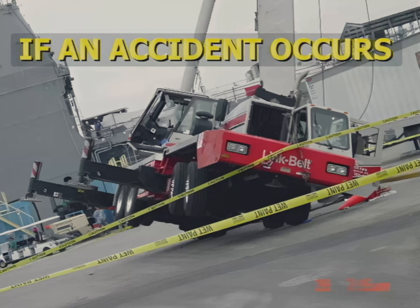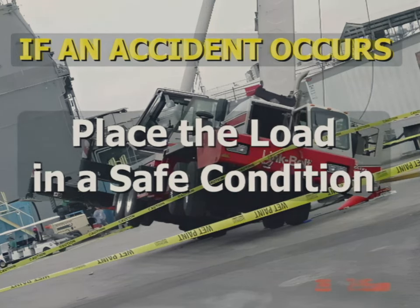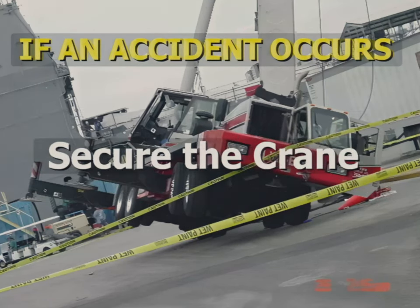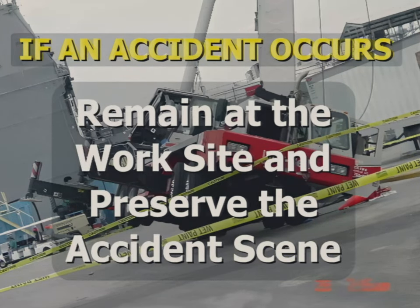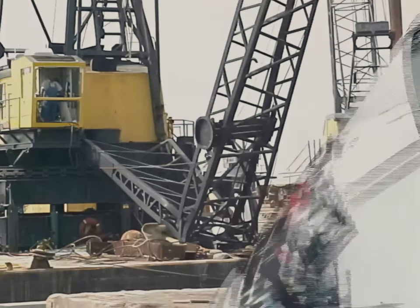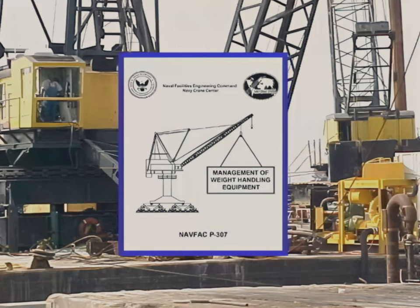If an accident occurs, stop operations, place the load in a safe condition, secure the crane, and contact your supervisor immediately. Remain at the work site and preserve the accident scene so a thorough investigation can be done to ensure lessons learned can be communicated and applied to prevent future accidents. All crane accidents and near misses must be reported to the Navy Crane Center as required by NAVFAC P307.